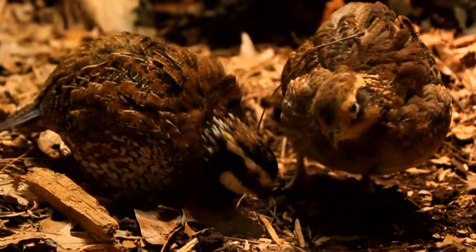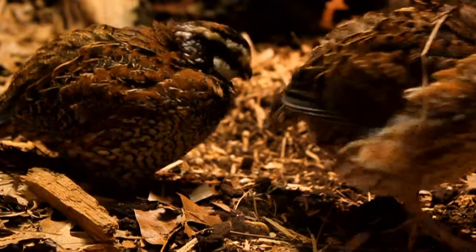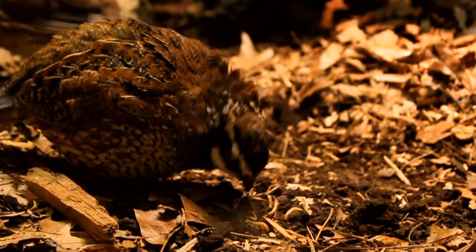Quail feed mostly on seeds, insects, and fruit. During the breeding season, the birds live alone or with their chicks. In the fall, small groups of birds will come together and form a flock called a covey.